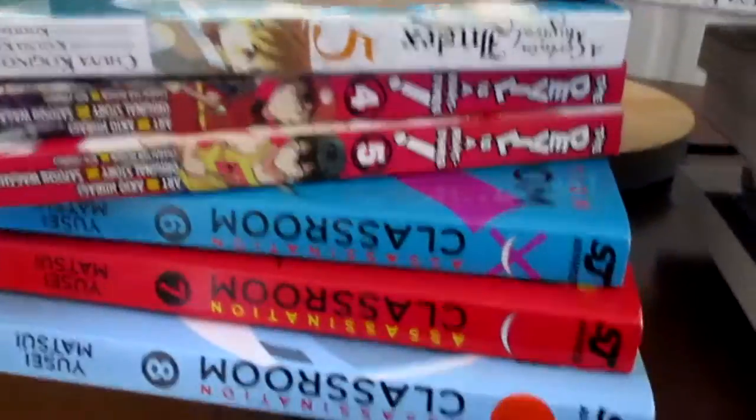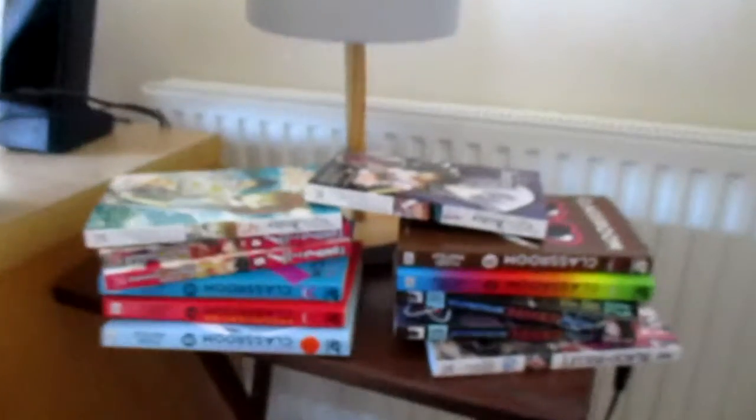We've got Magical Index 4, Magical Index 5, The Devil is a Part-Timer 6, 7, 8, 9 and 10, Assassination Classroom, Scientific Accelerator 2 and 3, and Black Bullet 4. Those are the ones that will be coming out very shortly.